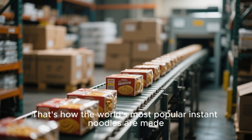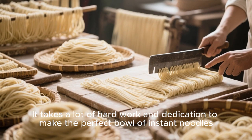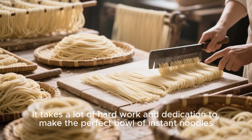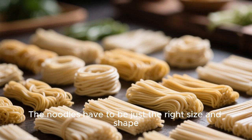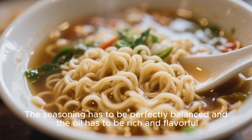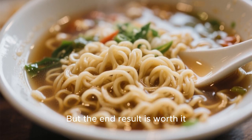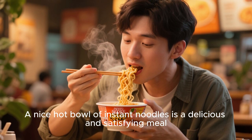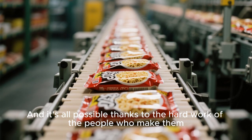That's how the world's most popular instant noodles are made. It takes a lot of hard work and dedication — the noodles have to be just the right size and shape, the seasoning has to be perfectly balanced, and the oil has to be rich and flavorful. But the end result is worth it: a nice hot bowl of instant noodles is a delicious and satisfying meal, made possible by the hard work of the people who make them.